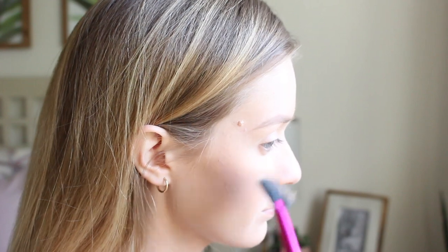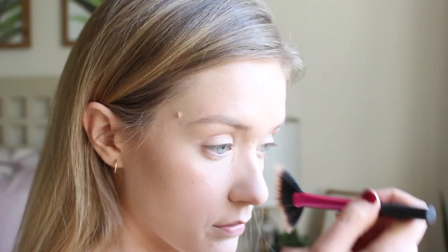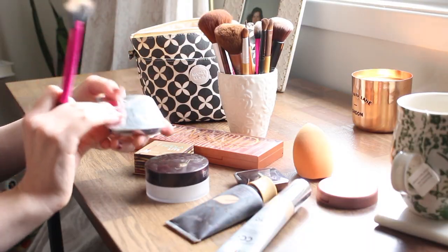I'm applying it just on the tops of my cheekbones. I really have no idea what I'm doing with highlighter — by the end I pretty much have it everywhere, but it's so natural that I don't look like a disco ball, which is good. Then I'm just going to go in with my powder brush and make sure everything's blended so there are no harsh lines.